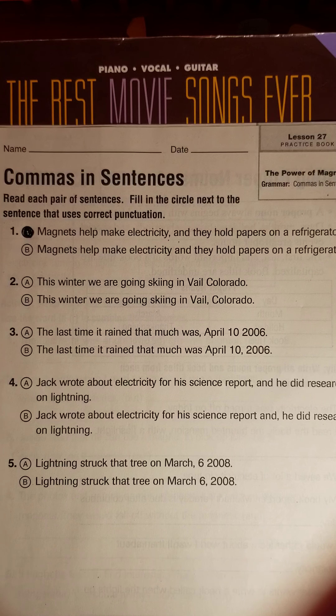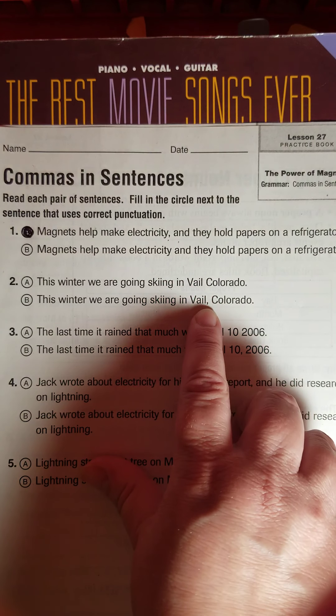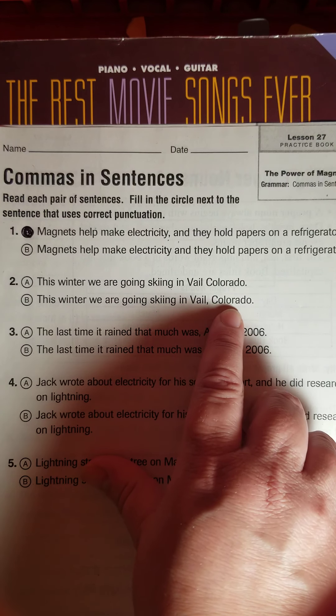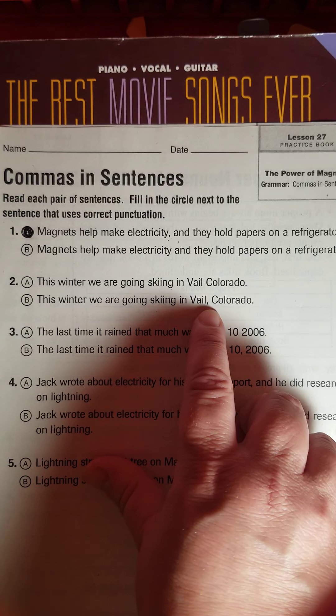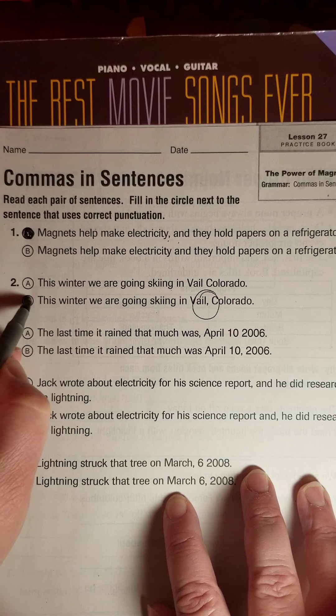Number two: 'This winter we are going skiing in Vail, Colorado.' The difference here is no comma versus a comma between city and state. We have definitely learned already this week that we need that comma between the city and state. So we should have chosen letter B.